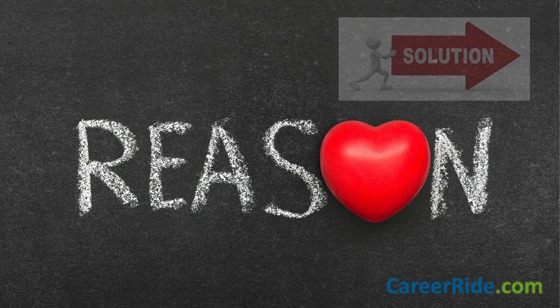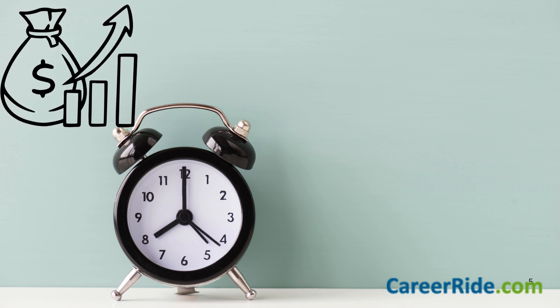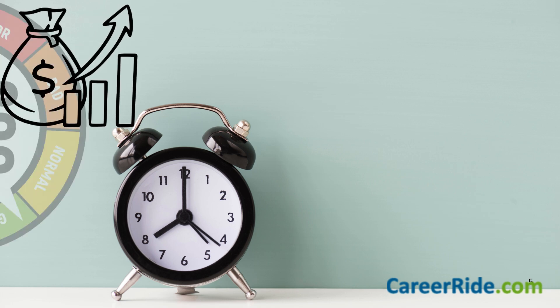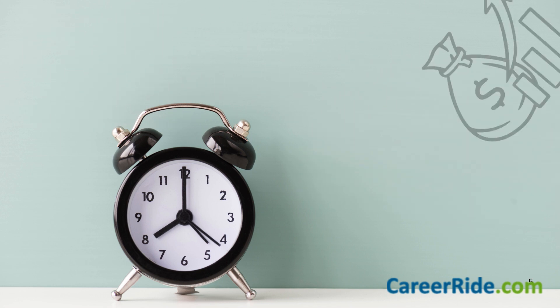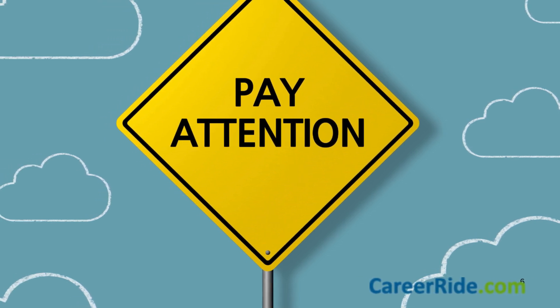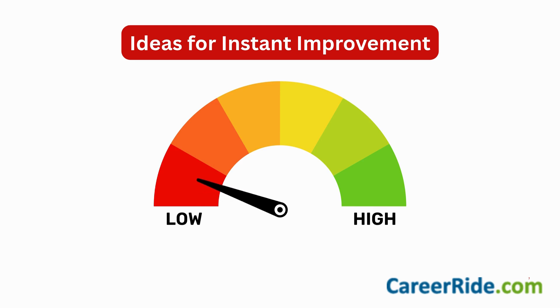The next six minutes you're going to spend on this video are going to be the most important investment if you want to improve your score in quantitative aptitude. So just disconnect yourself from all distractions for the next six minutes and pay attention. By the end of this video, you'll be able to see an immediate 30 to 35% improvement in your accuracy rate.